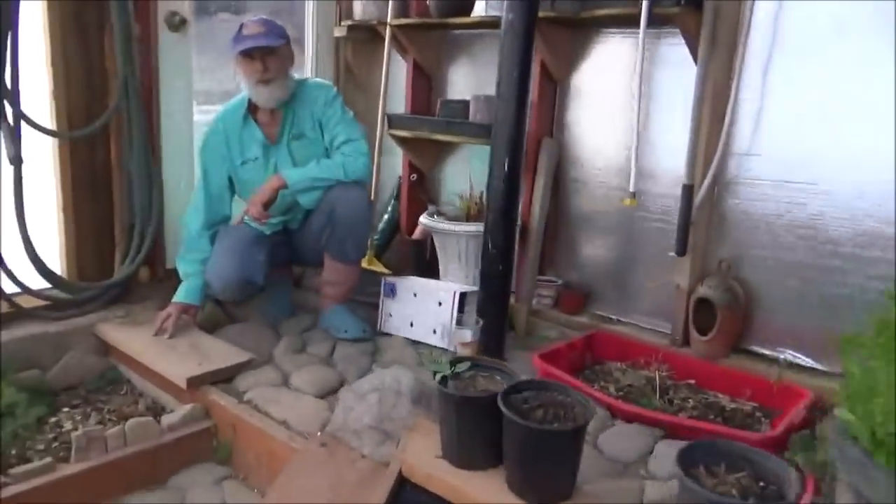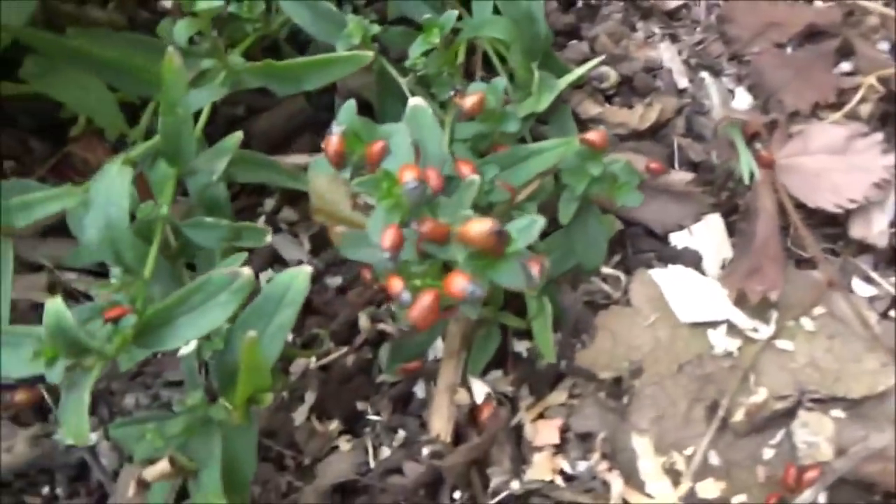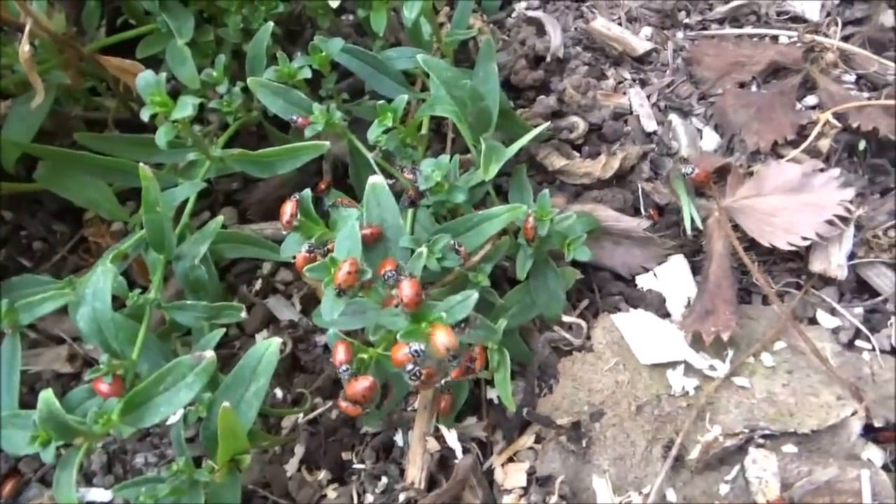I wonder if the ladybugs will pollinate — do ladybugs pollinate trees, Angus? I haven't heard that they do, but any insect is capable of doing it. So that's the ladybug release — look at those ladies. Thanks for watching!